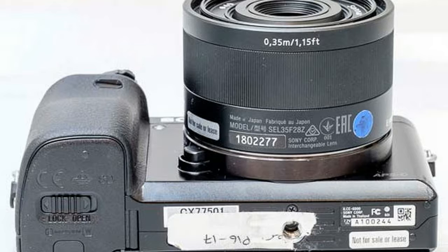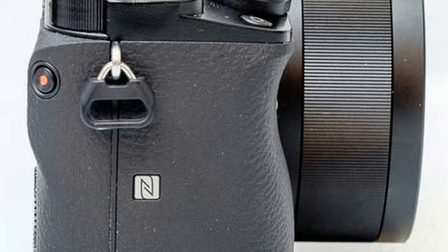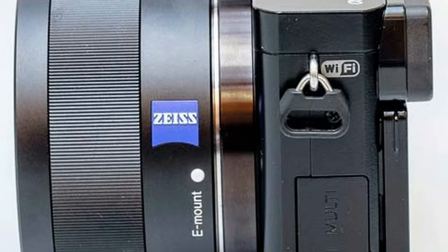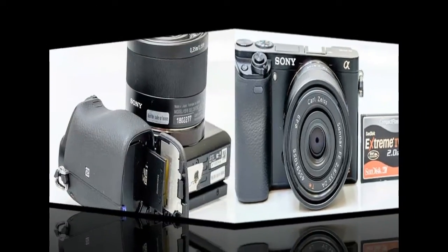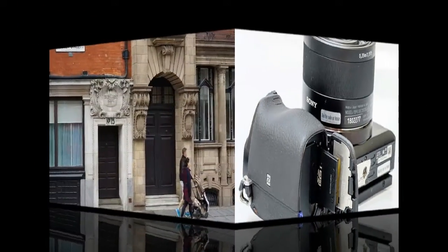Get incredible detail and gorgeous enlargements thanks to the newly developed 24.3 MP Exmor APS HD CMOS sensor. It has higher resolution than most DSLRs in a body about half the size and weight. Moreover, the A6000 adopts the same gapless on-chip lens structure as the award-winning A7 for ultimate image quality and light sensitivity.